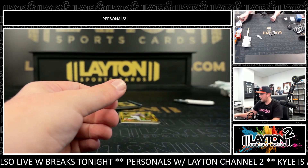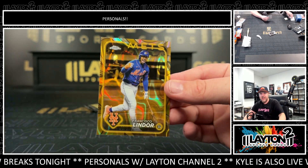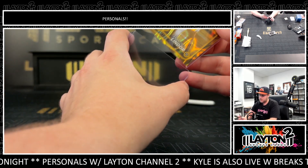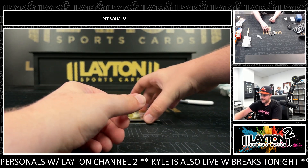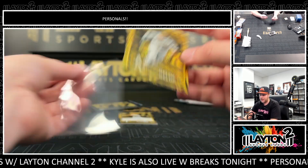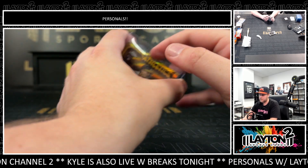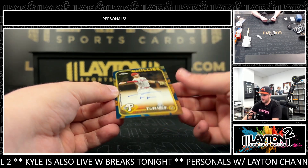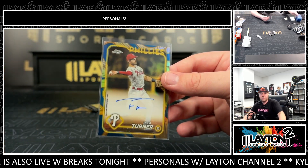Nice one there — we've got a Francisco Lindor /10, nice, one of 10 on the lava. One of 10 for the Mets on the lava! Lindor. Got Zach Geloff 66 of 75 for the Athletics on the wave, for the A's. And then a Trey Turner, that'll be 25 of 50 for the Phillies, nice on the auto — congrats on that, Adam!